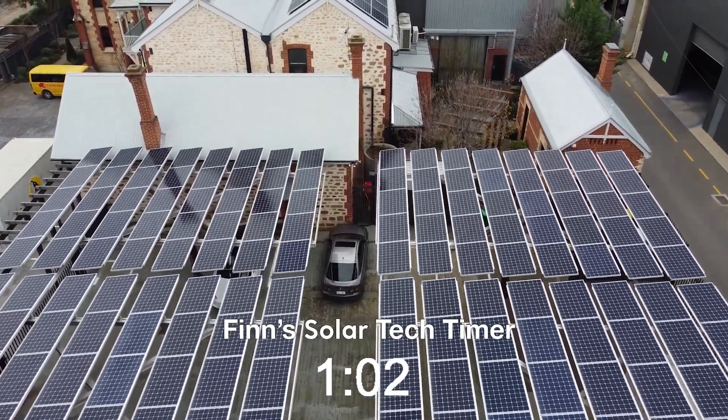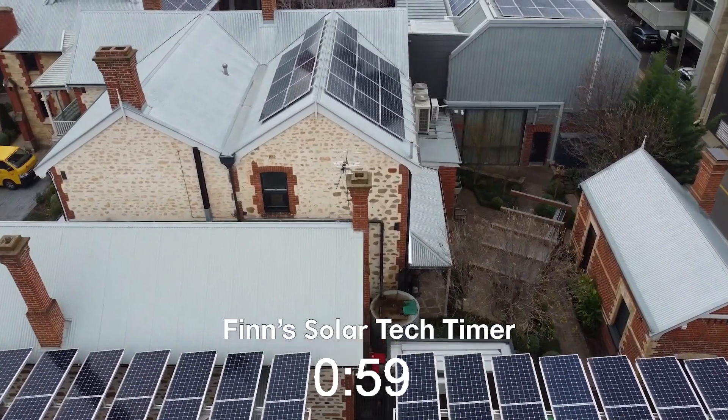The installation you can see behind me is in Adelaide in South Australia, and it's hooked onto solar and is running an office building that we have in Adelaide.